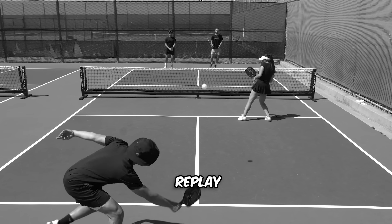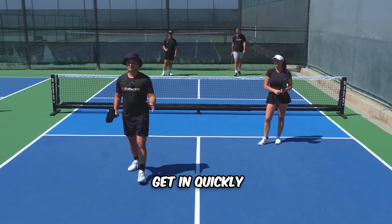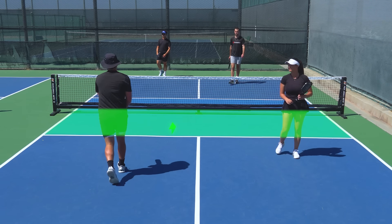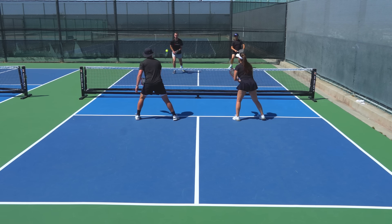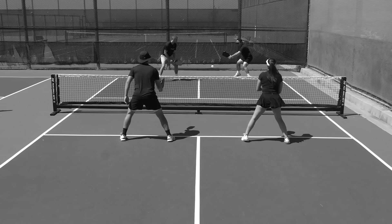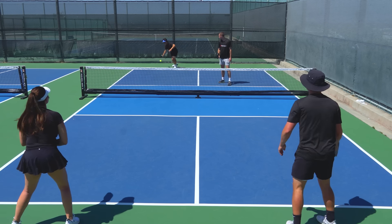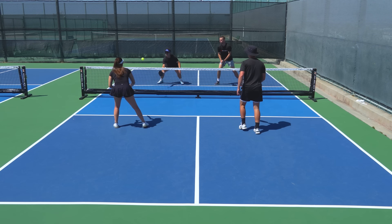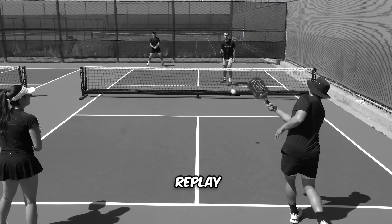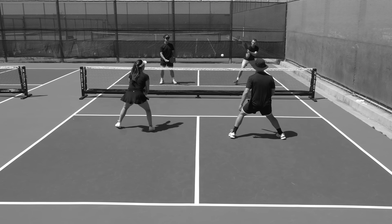Drew hit a really good serve there. One of the most important parts of returning effectively is getting in quickly — I should have been more ready so I could have taken it and run to the kitchen. On the next point, Jack hit a really low drive, but luckily I got it nice and deep, which made his next shot harder and he missed the drop.